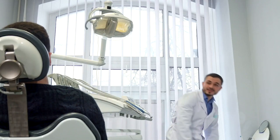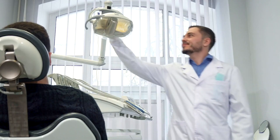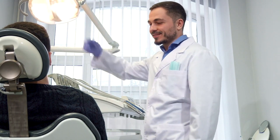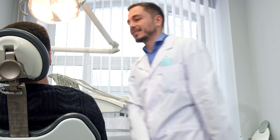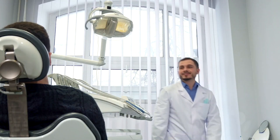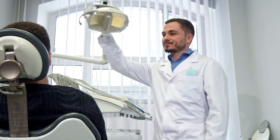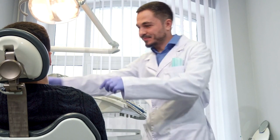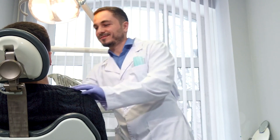Schedule consultations with your shortlisted dentists. During these visits, evaluate the office environment — it should be child-friendly, clean, and equipped with the latest dental technology. Ask questions about their approach to pediatric dentistry, preventive care, and emergency procedures. Assess how well the dentist communicates with your child to ensure a comfortable and reassuring experience.